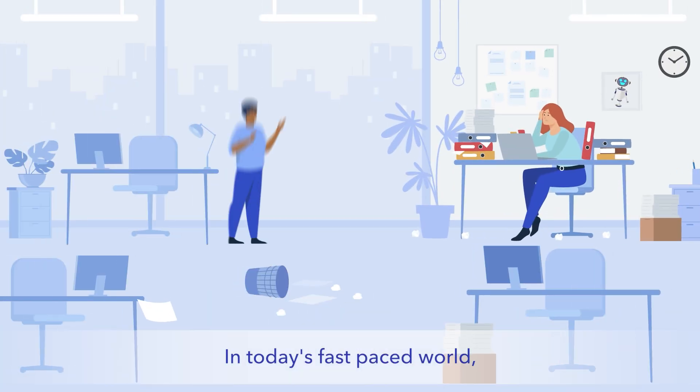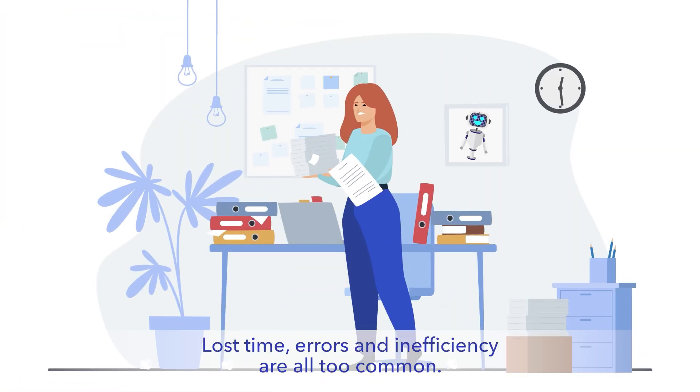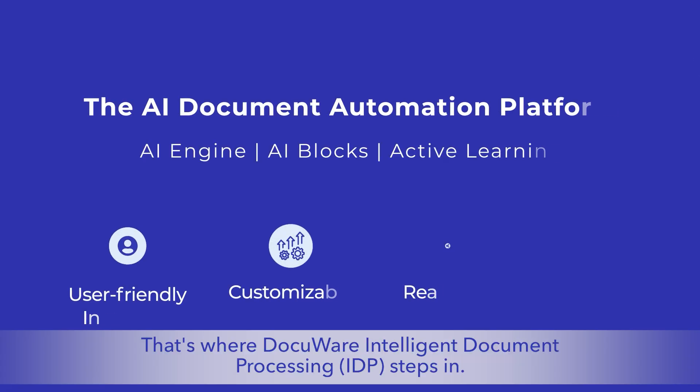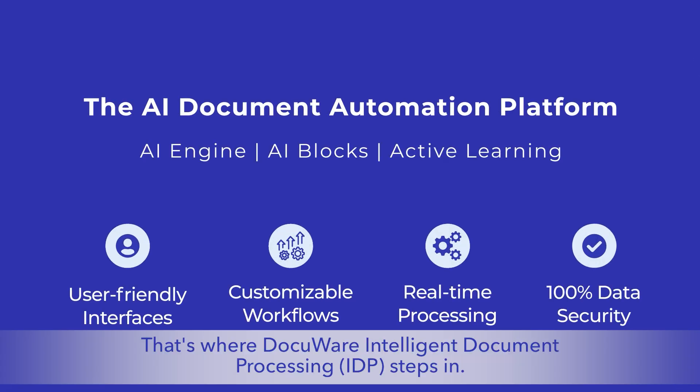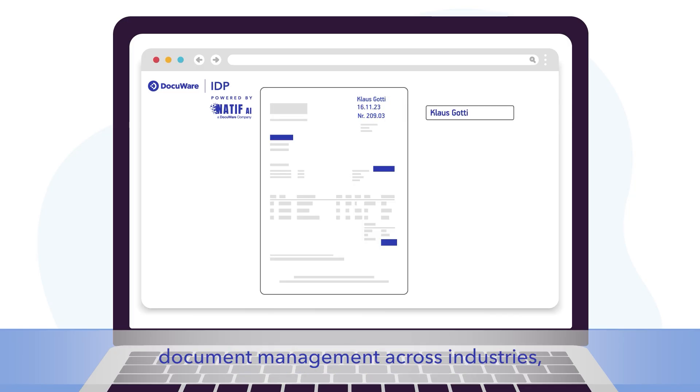In today's fast-paced world, paperwork can be a bottleneck in any industry. Lost time, errors, and inefficiency are all too common. That's where DocuWare Intelligent Document Processing (IDP) steps in — our agnostic AI automation platform is revolutionizing document management across industries.